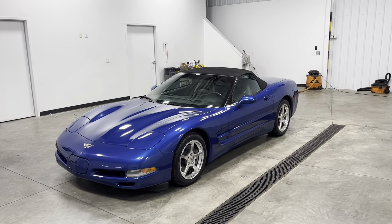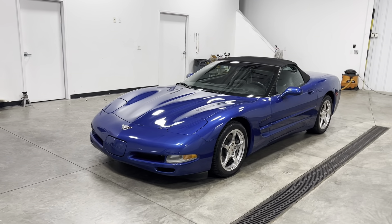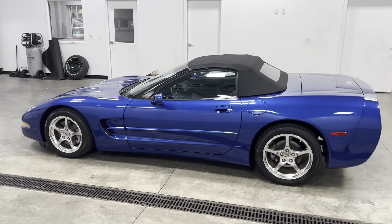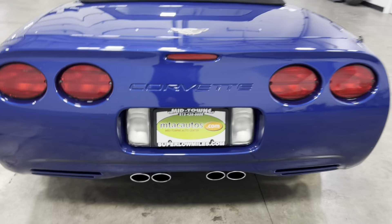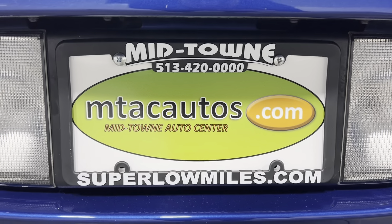If you have any questions about this vehicle, give us a call at 513-420-0000, or visit our website at mtacautos.com where you can view all the photos taken of this vehicle from every angle. You can also fill out an application and get pre-approved for this vehicle or any of our low mileage inventory. Our phone number again is 513-420-0000. Thank you so much for watching — have a blessed day.